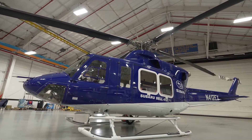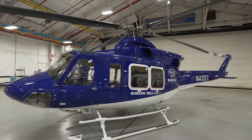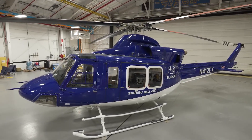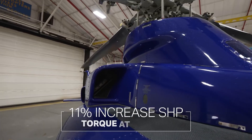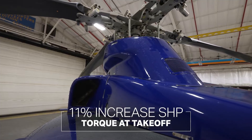That's it from Joe — now back to Terry. So what does all this upgraded engine and transmission give you in terms of real-world performance? It's really all about the mission. Specifically, this transmission gives you an 11% increase in shaft horsepower torque at takeoff.